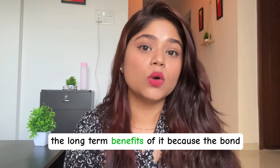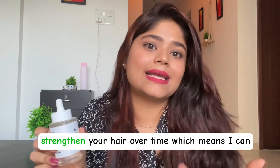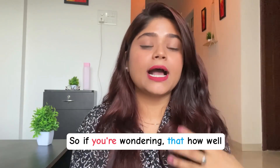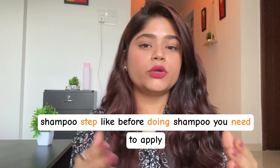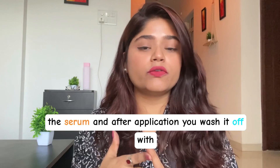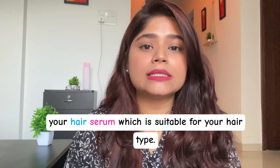Beyond the immediate results, I'm super excited to see the long-term benefits, because the bond repair technology in this product is designed to strengthen your hair over time, which means I can expect even better results with continued usage. As for how well it works with other products — this is a pre-shampoo step, so you apply the serum before shampooing, wash it off with your regular shampoo and conditioner, and then you can apply your hair serum suitable for your hair type.